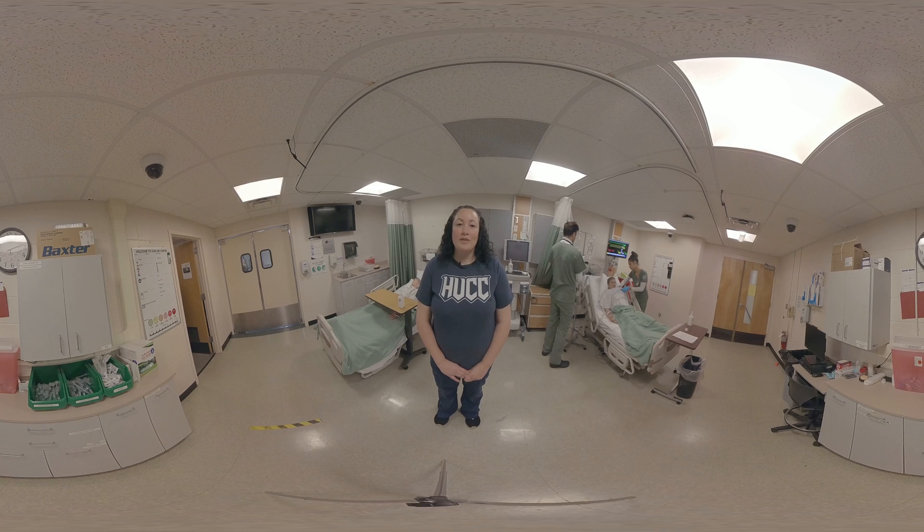Here we have two students taking care of Sim Man. He can pretty much do anything that we want other than get up and walk around. He turns blue, he can shake when he's cold, you can put in catheters, he has pulses, his eyes blink, he breathes — he can pretty much do anything we want him to do, which allows the students to get that real-life experience.